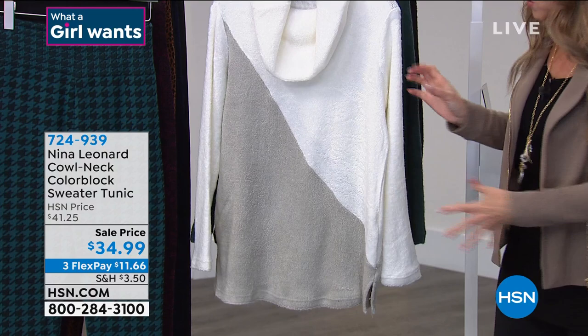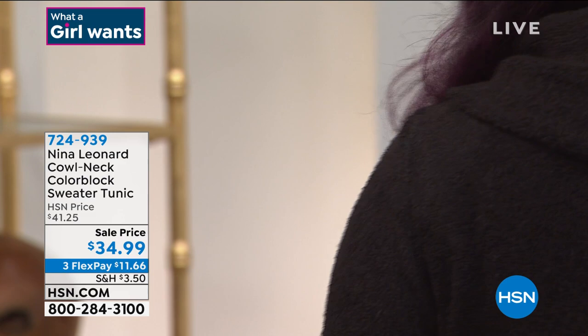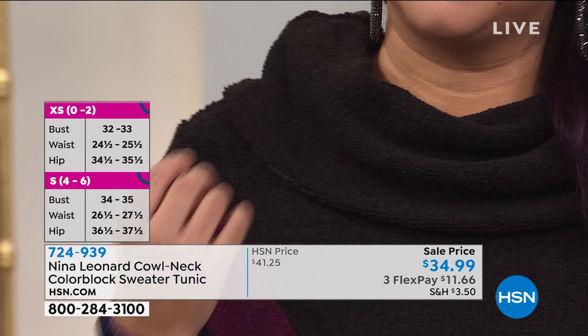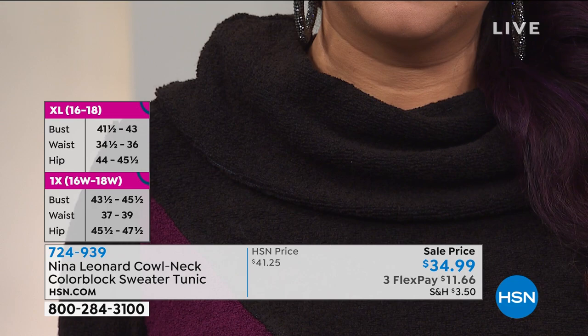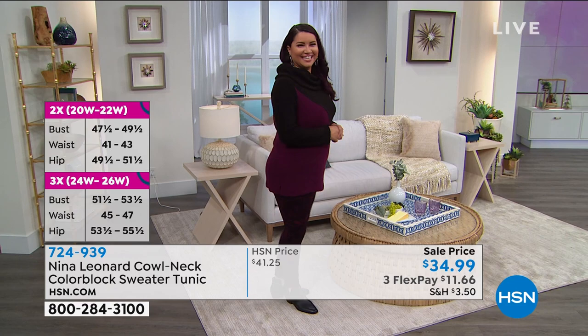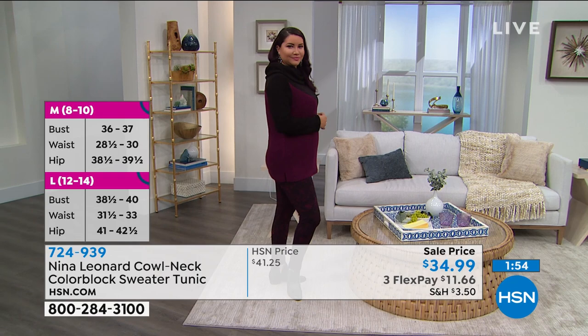You make an entrance into a room, but the last memory anybody has is when you're leaving — so you want to look great front and back. Annette is wearing a large, and that's her normal size, so go true to size. She's paired it beautifully with the berry leggings — it just pulls out the color incredibly well.